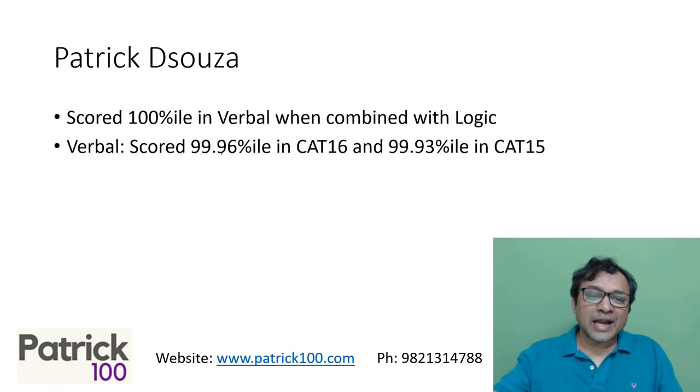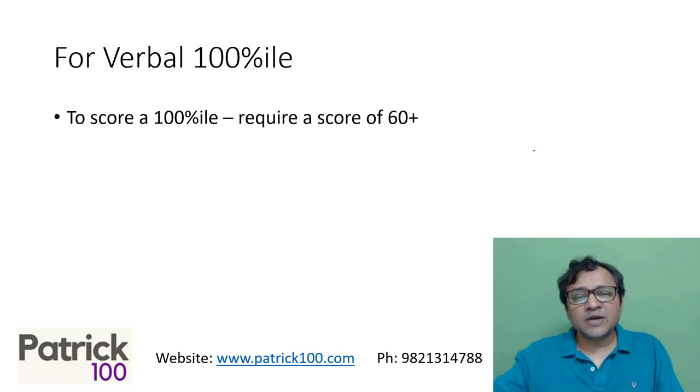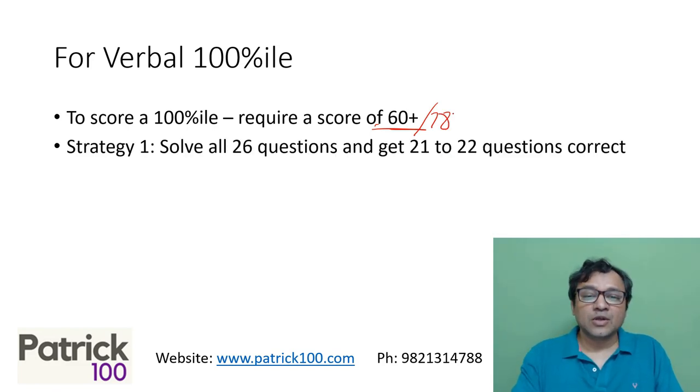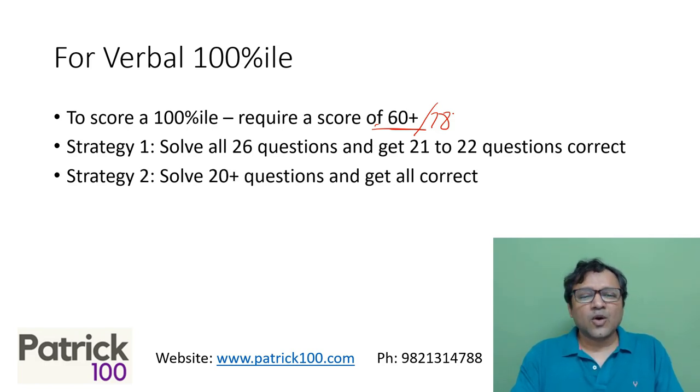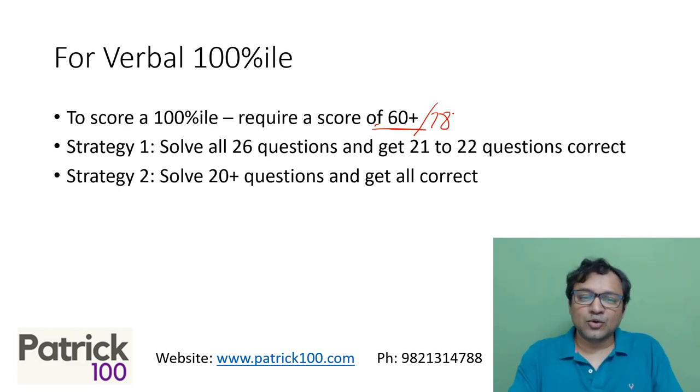I have scored a 99.96 percentile in verbal in CAT 16 and 99.93 percentile in CAT 15. I have considered it very close to 100 as far as verbal is concerned. To score 100 percent in verbal, you require approximately 60 plus score out of 78. One way is to solve all 26 questions and get 21 to 22 questions correct, or attempt around 20 plus questions and get all correct — be very accurate, or solve all questions and get good accuracy.